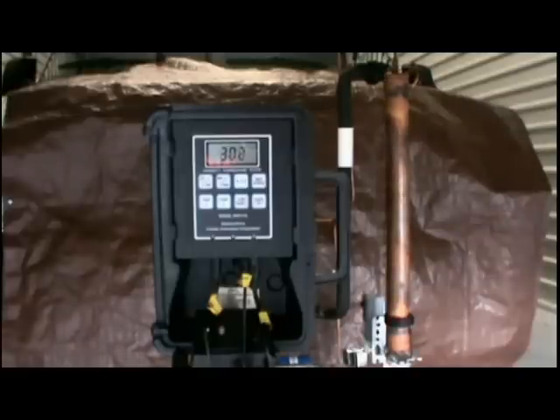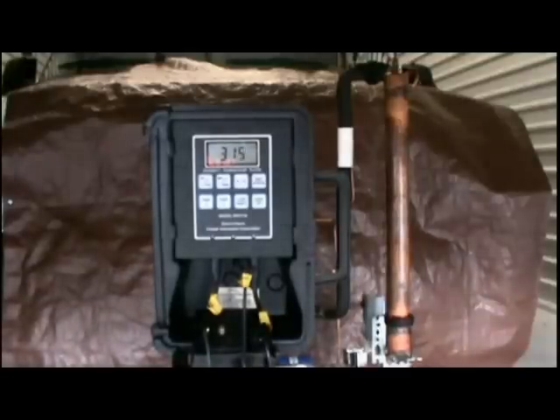This unique coil not only will solve defrost problems in our industry, but has proven to be a substantial energy saving design.